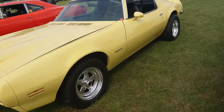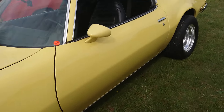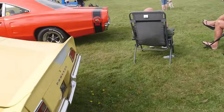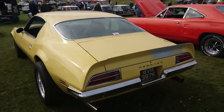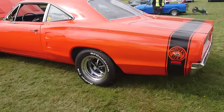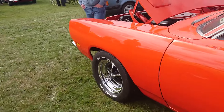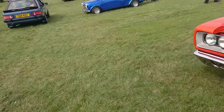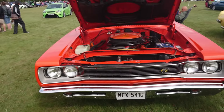Pontiac Firebird Formula 400 - like the ones in the Rockford Files, 71-72. Dodge Super Bee - or are they a sort of Challenger or something, or just Super Bee? I don't know.